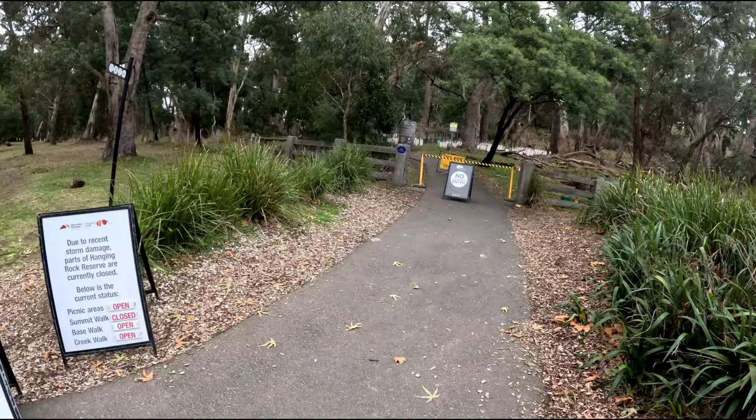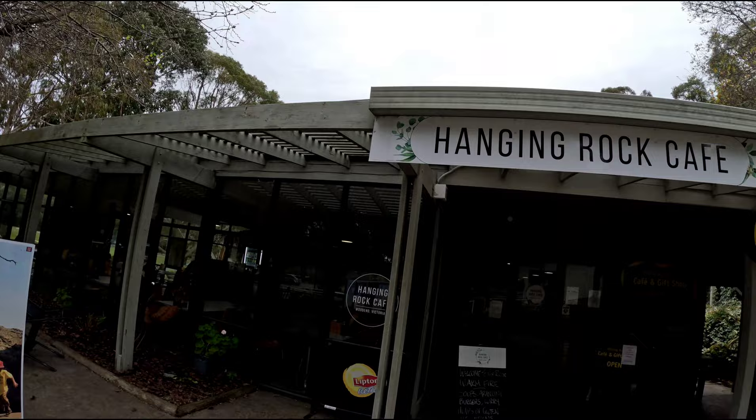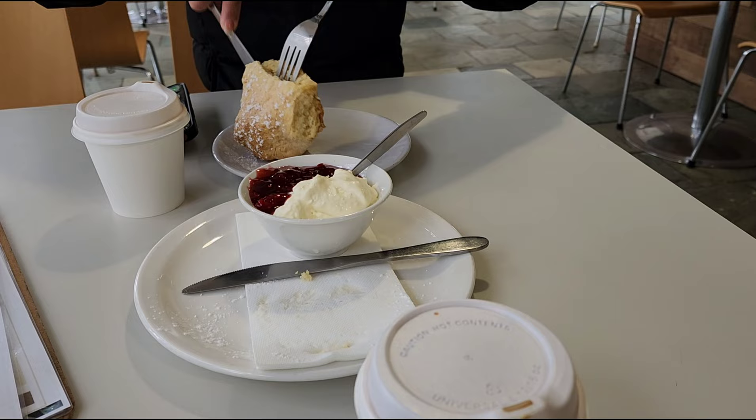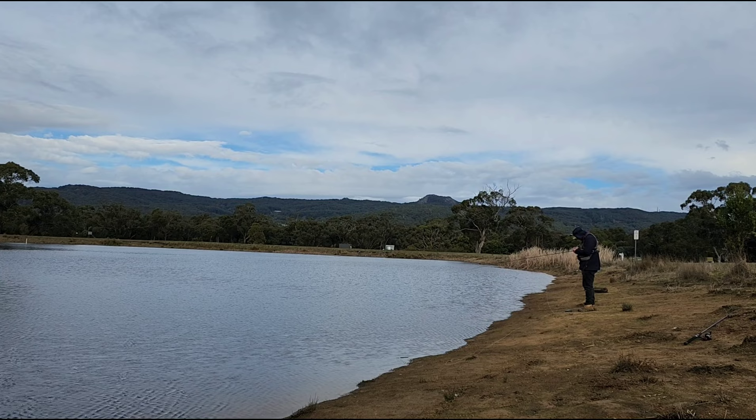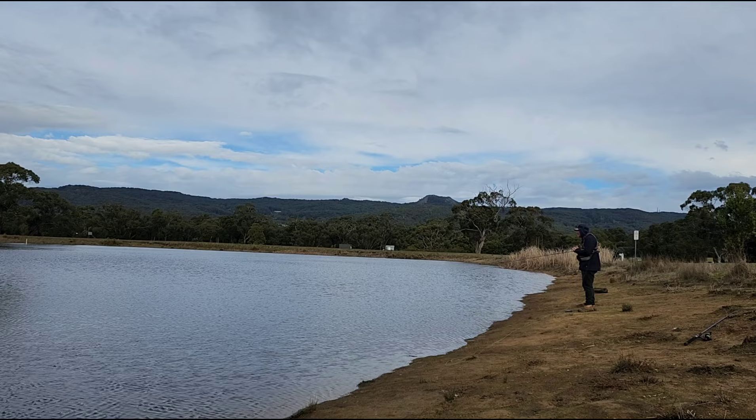Now onto some positive stuff — there is a summit walk, a base walk and a creek walk, and also a playground. The summit walk was shut on the day I was there just due to storm damage. You will need a ticket to exit the park. There's drinking water on site and here's the prices for each ticket. The site also boasts a really nice cafe and gift shop. It's a wonderful place to get out of the weather and enjoy some coffee and some scones with cream and jam.